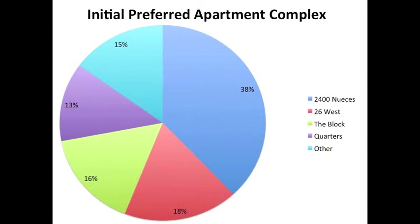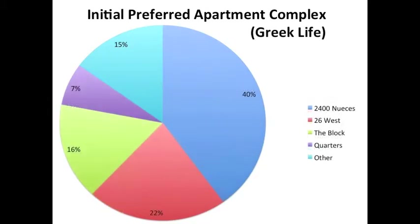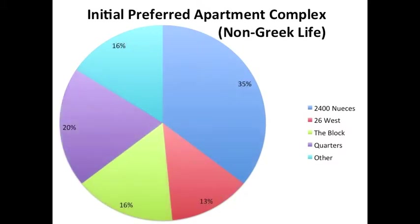Participants were then asked which building itself was most desirable to live in, regardless of price or location. There was a fairly balanced distribution among most complexes; however, 2400 Nueces had the overall majority. Among Greek-affiliated students, 26th West and 2400 Nueces both gained a few more responses. Among non-Greek-affiliated students, 2400 Nueces still held a majority, but the Quarters apartment complex gained considerably more popularity than it did with Greek students or in the overall averages.